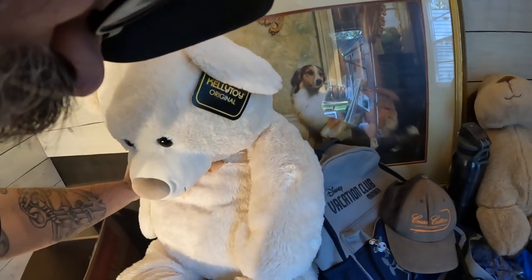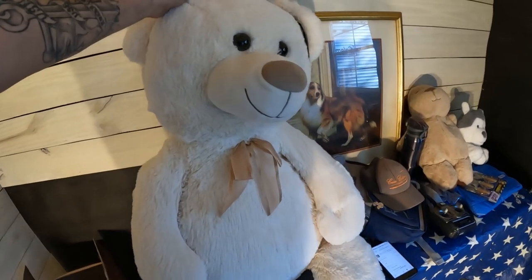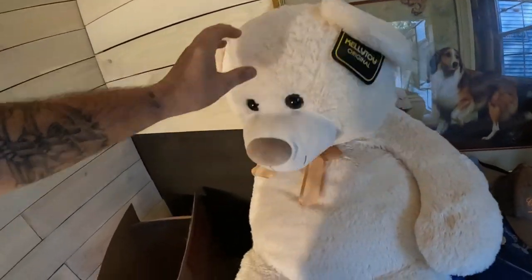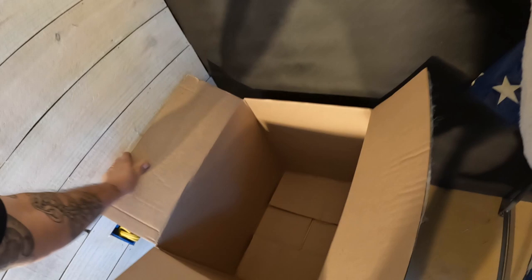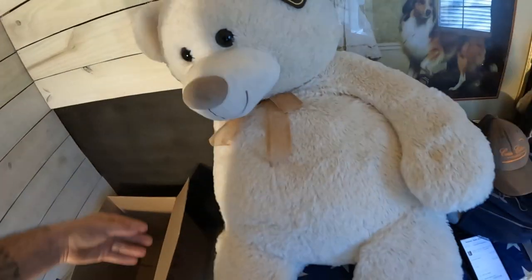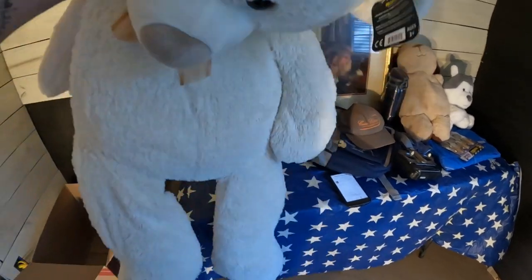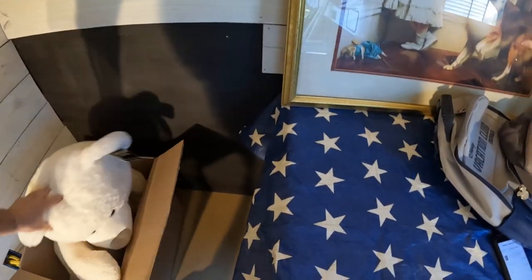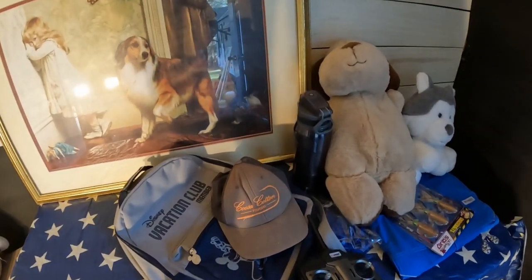We sold that on Poshmark for $33. That's pretty nice — it's brand new still with tags. I've got it set in this box right here ready to ship. That's a nice little profit on that one. The teddy bear came out of a lot of teddy bears that I bought, and that was the biggest one.